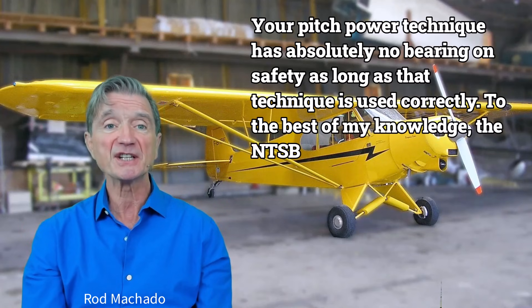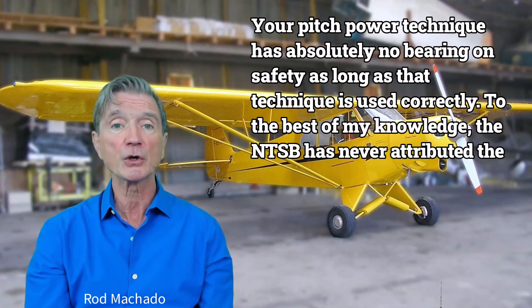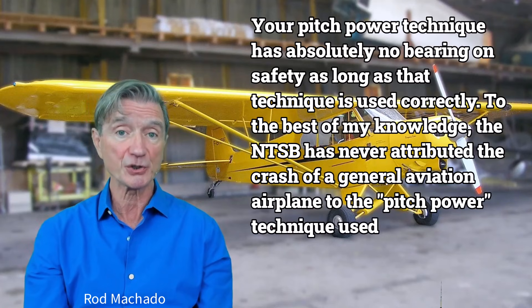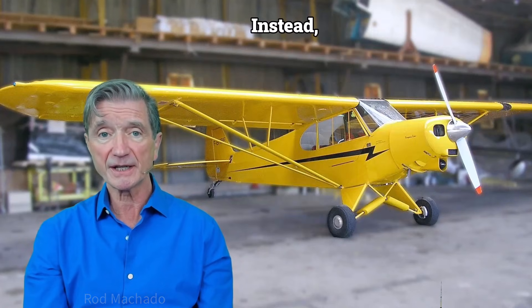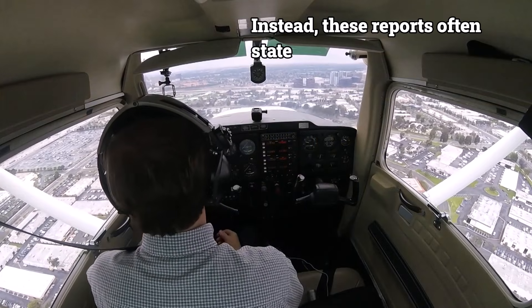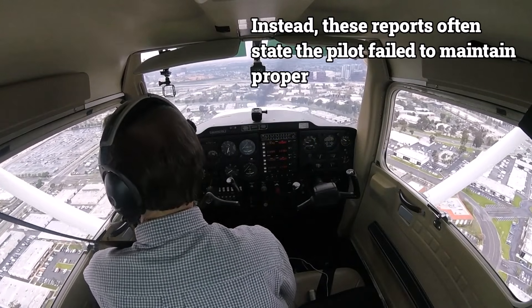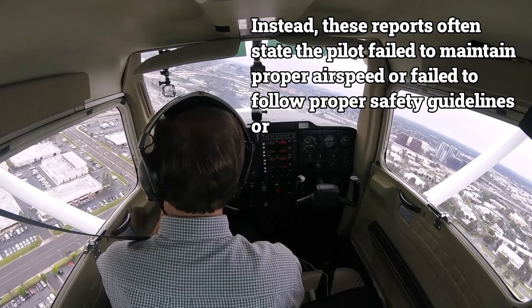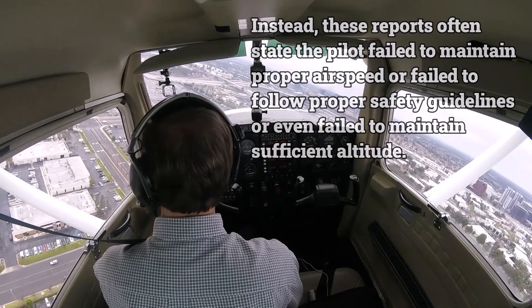And to the best of my knowledge, the NTSB has never attributed the crash of a general aviation airplane to the pitch-power technique used to fly it. Instead, these reports often state the pilot failed to maintain proper airspeed, failed to follow proper safety guidelines, or failed to maintain sufficient altitude.